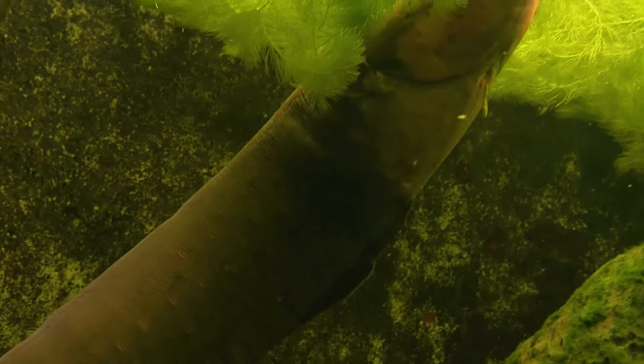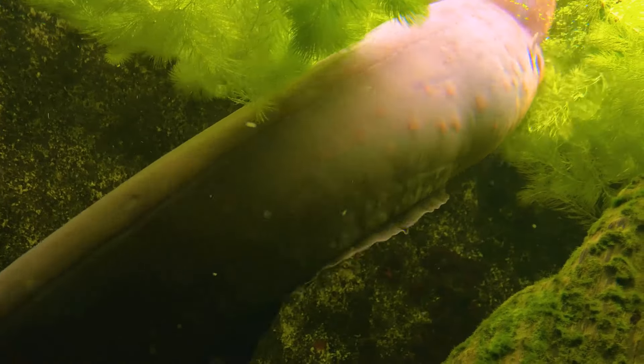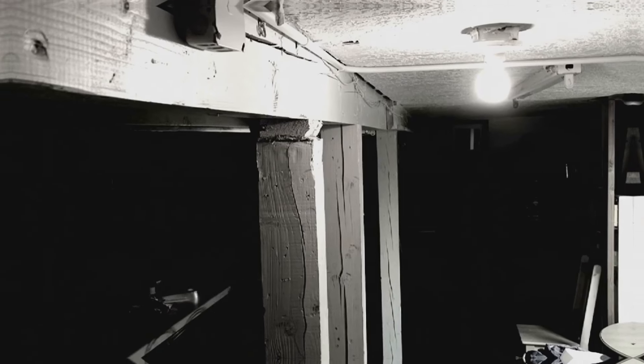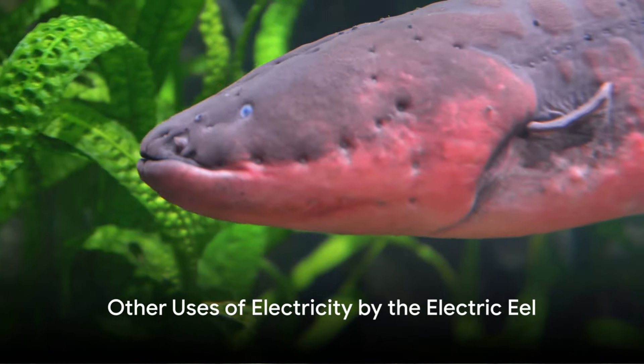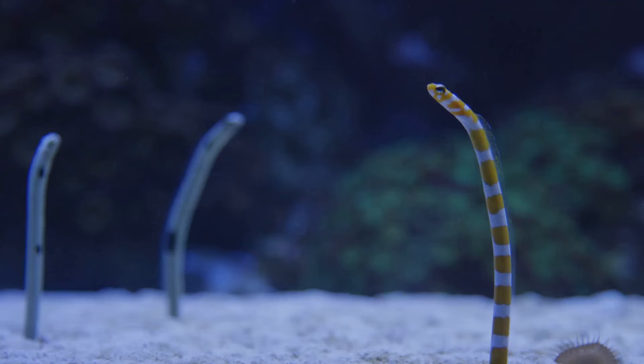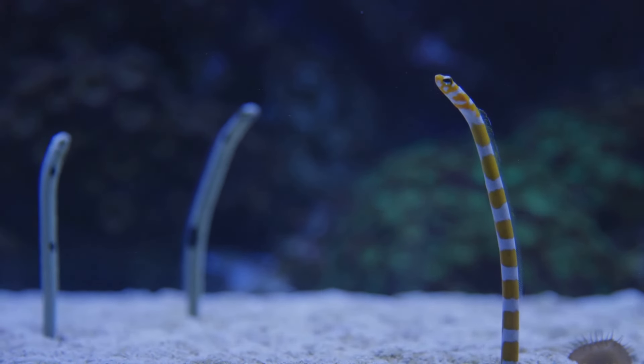But how does the electric eel avoid electrocuting itself? Scientists believe the eel's skin acts as a barrier, insulating it from its own electric shocks. Additionally, during a high-voltage attack, the eel's vital organs — including its heart — momentarily stop functioning to protect them from the shock.